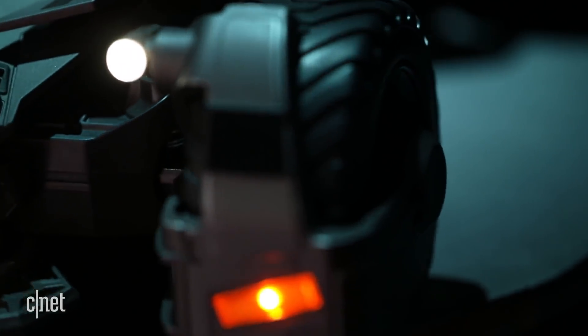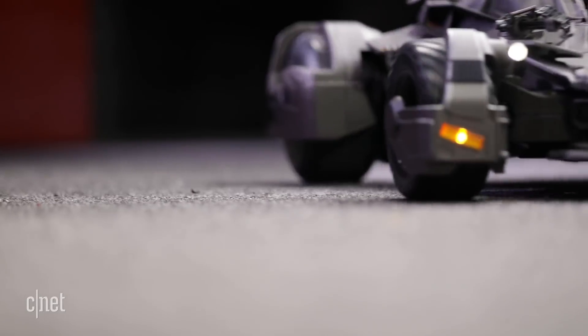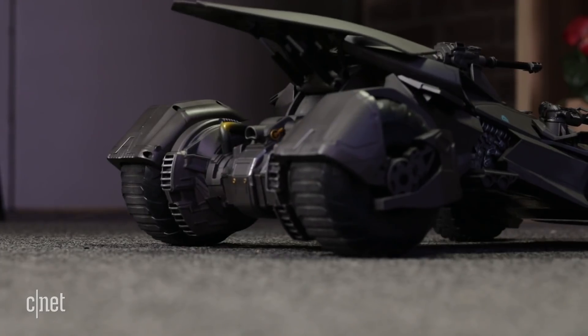On the front of the Batmobile you have lights on the fenders that can be turned on and off from the app, and the rear of the vehicle can elevate to simulate jump mode.